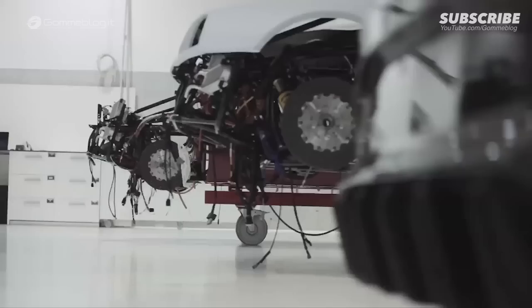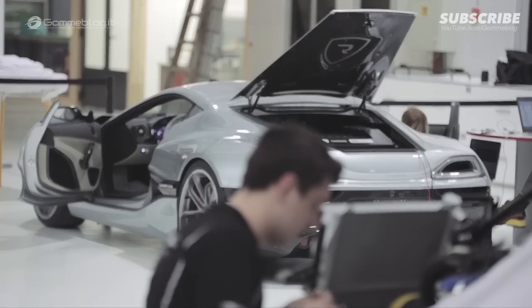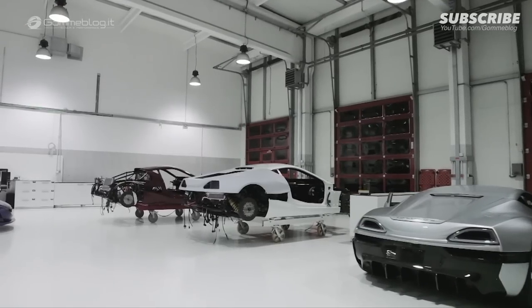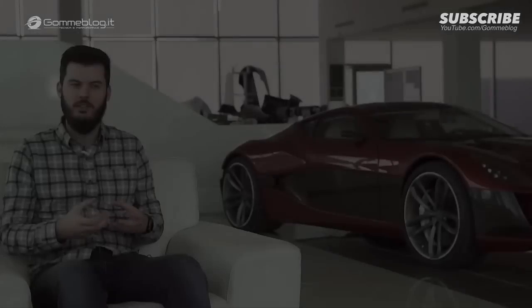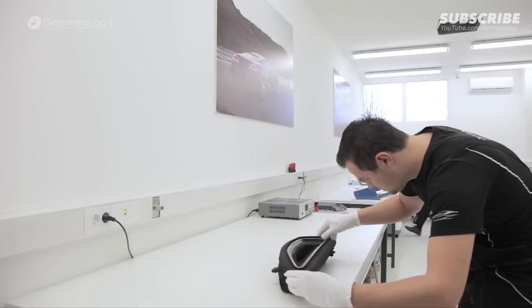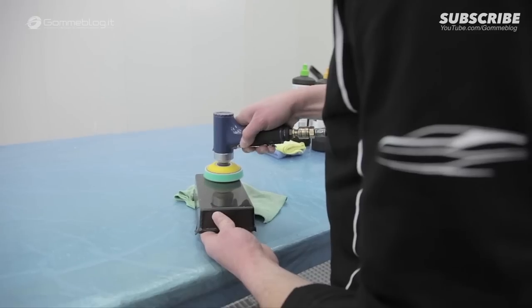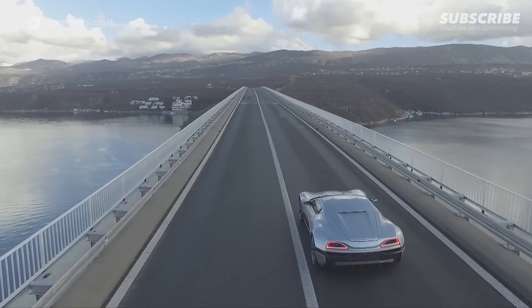The Concept One is for me a dream that became a reality. We wanted to make the Concept One feel special in every regard. All the pieces are made with a lot of care and detail right here in our factory, even the parts that you will never see. The Concept One achieves today what many wouldn't think is achievable even in the future. It shows that the future of electric cars is not boring or slow, but it's actually fun and better.